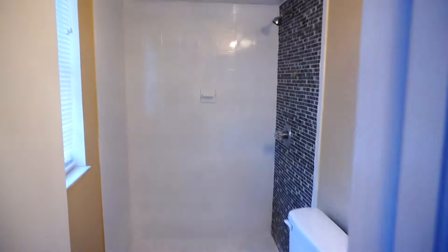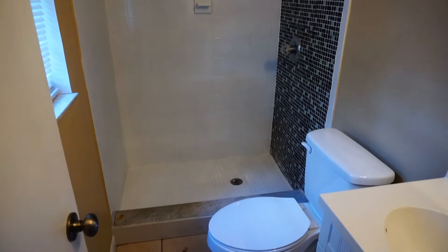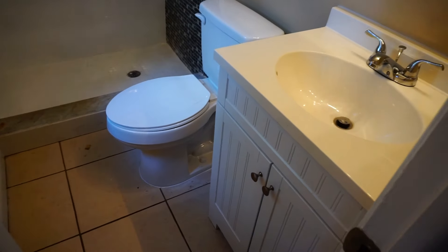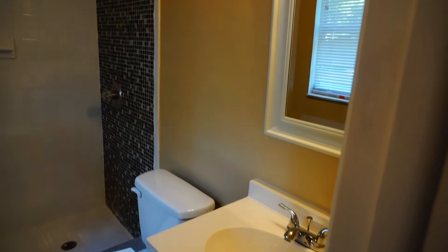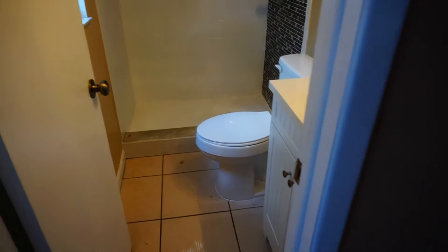The master bedroom has a fan and light, and a large closet. The master bathroom features a new vanity, new toilet, and the shower has been repainted.